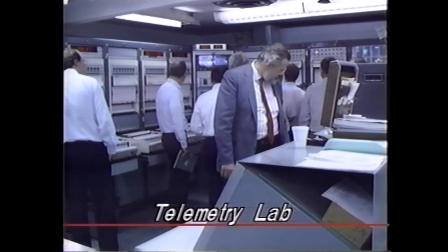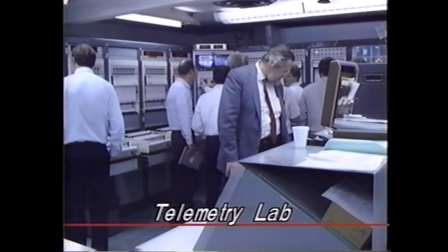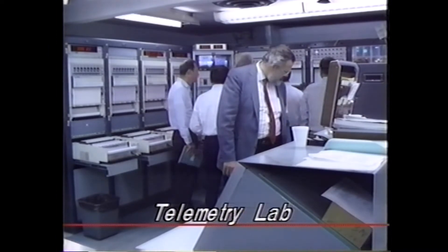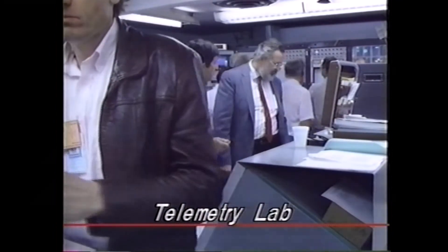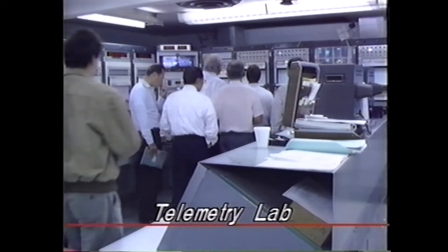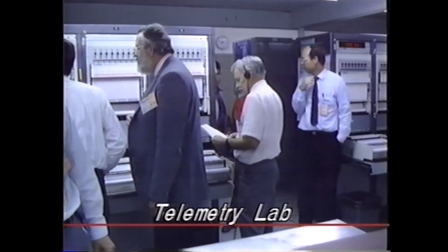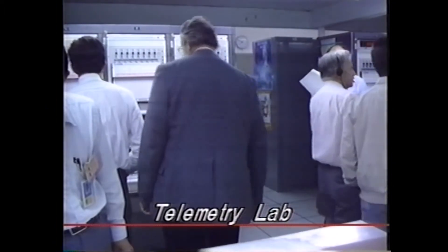You're now seeing a view inside the telemetry lab here at the Mission Directors Center, where they are monitoring all data. We're looking for main engine cutoff one at approximately 11 minutes, 13 seconds into the flight. Still very little to report; both engines burning very nicely. Data is extremely good — has been all evening from all sites. Guidance looks good; everything looks very good at this point.